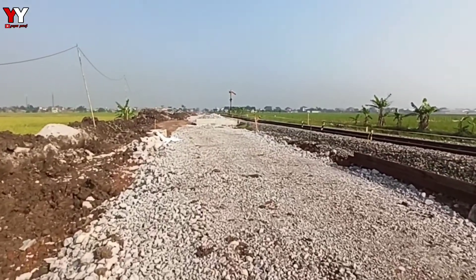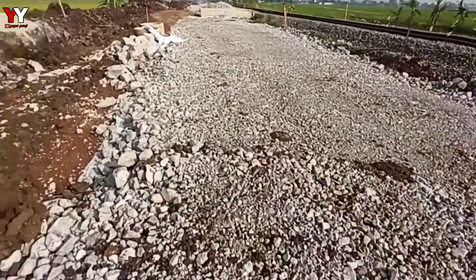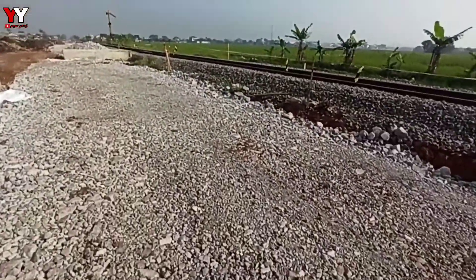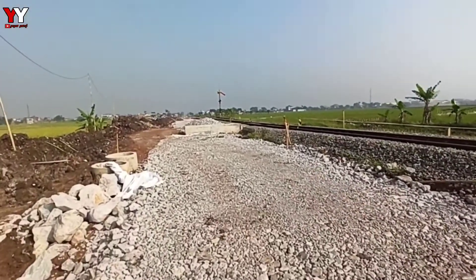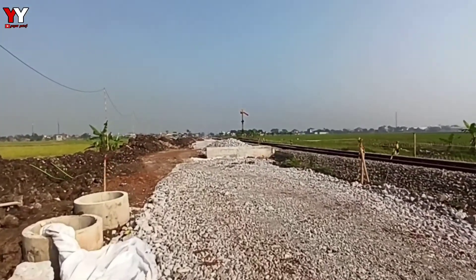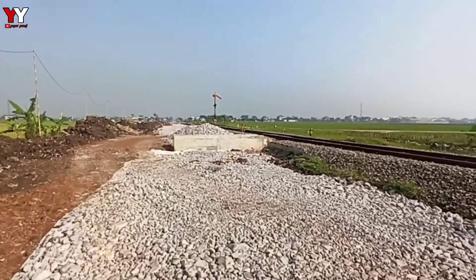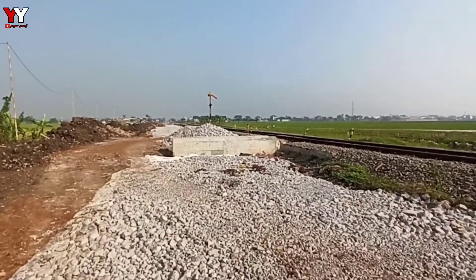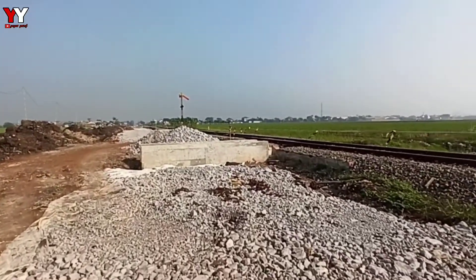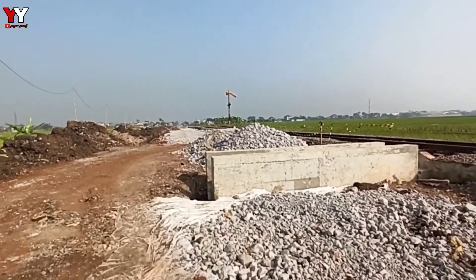Wah, ini benar-benar udah padat, udah ada pasir batu kayak gini. Depan juga udah beres, cuman ini lebih tinggi ya. Ini sungai-sungainya kecil.